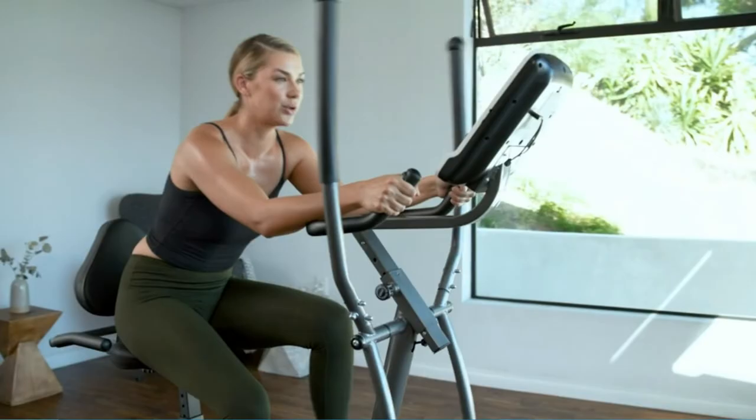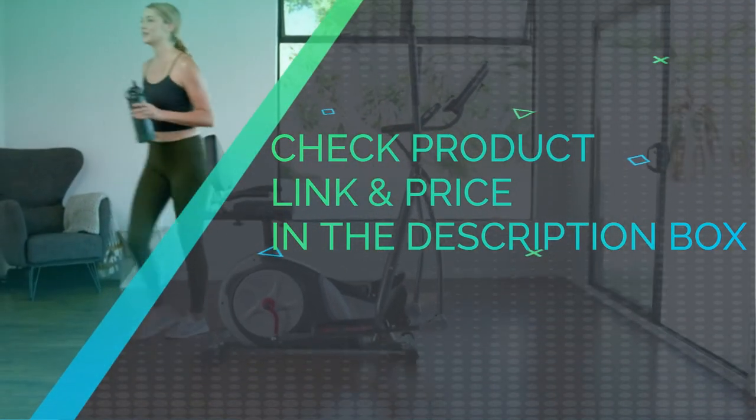Check and re-tighten nuts and bolts once a month to prevent loose riding and noise issues. Check the product link and price in the description box.